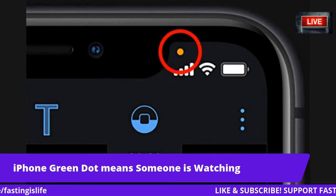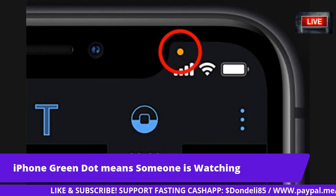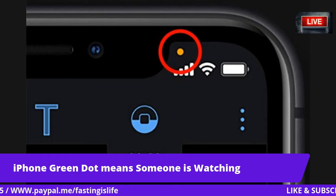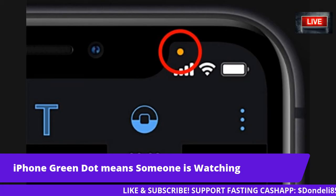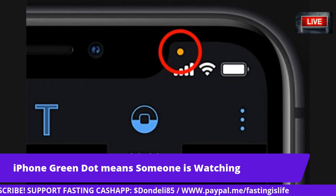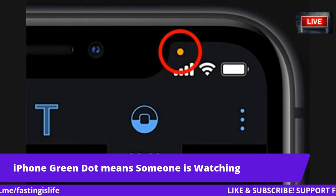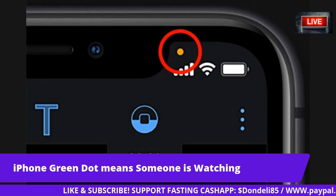By swiping into your Control Center, you'll be able to see details about which app is using the microphone. If you suspect something is up, you should check the app's permissions in Settings. You can deny specific apps access to your microphone or camera, and if you're really worried, you could just delete the app altogether.